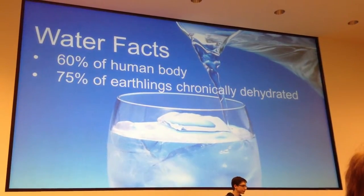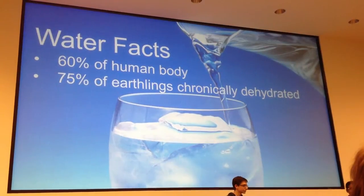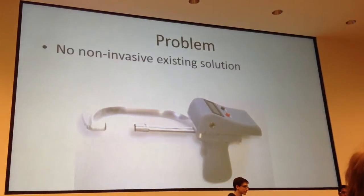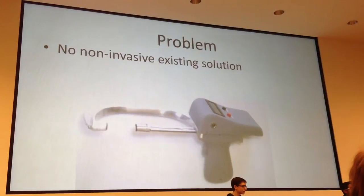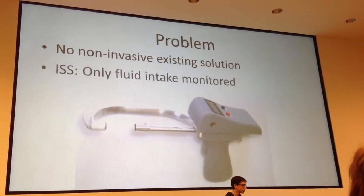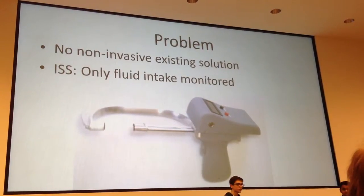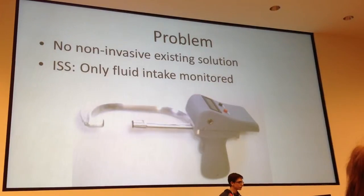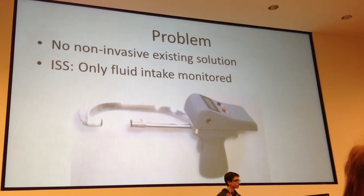Here on Earth, a study shows that 75% of Americans are chronically dehydrated. Presently, there exists no solution for a non-invasive way of monitoring hydration. On the International Space Station, hydration is monitored as a function of water intake, and that too in the form of a questionnaire that the astronauts have developed themselves.